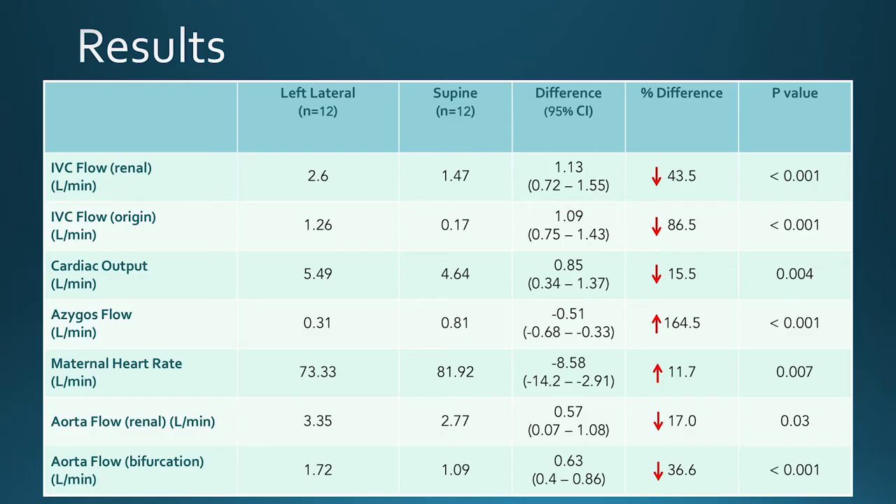What we found was that blood flow reduced significantly in the supine position through the IVC by 43.5% at the level of the renal veins, and 86.5% at the level of the IVC origin — in keeping with that IVC compression we've talked about. However, we also found that cardiac output reduced by 15.5% in the supine position.